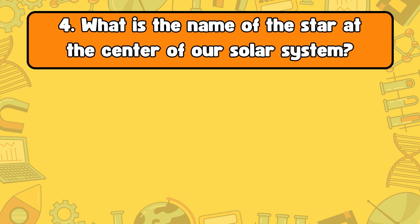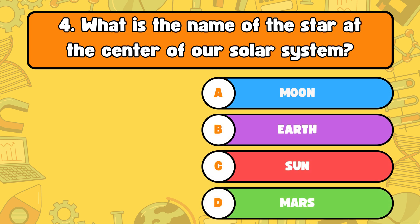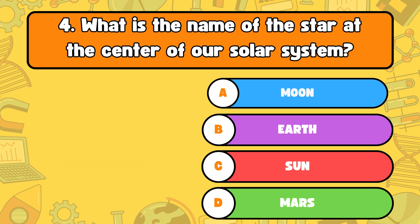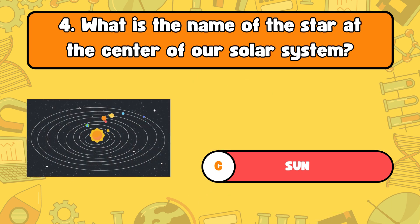Number four, what is the name of the star at the center of our solar system? A, moon. B, the Earth. C, sun. D, Mars. The answer is letter C, sun. The sun is a star that provides light and heat to our planet.